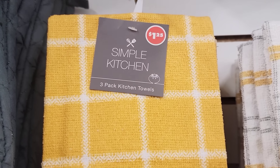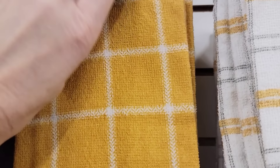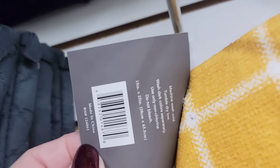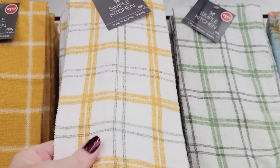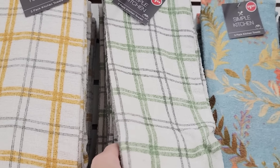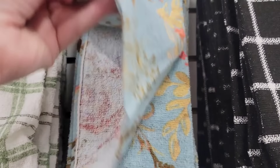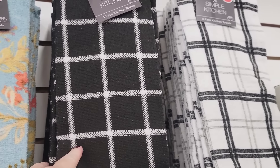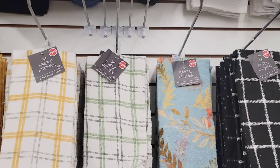Here are some of the towels — you get a 3-pack of these kitchen towels by Simple Kitchen. They have a variety of different colors. Once you wash these, they're amazing though very thin, but you can use these for rags or keep them in your car to wipe down your car if you spill something or it gets wet from the rain.